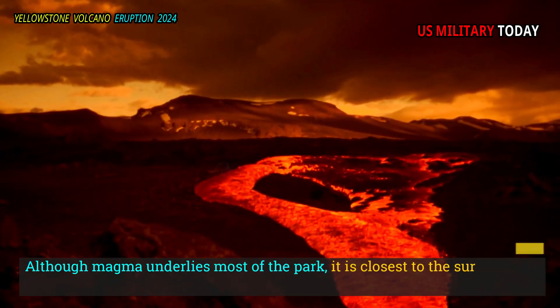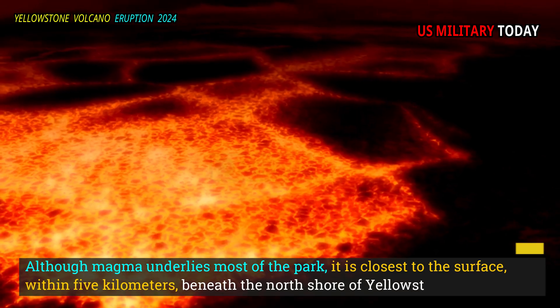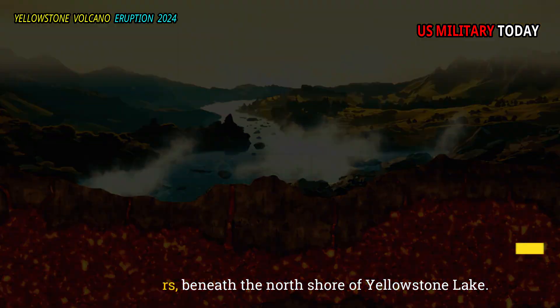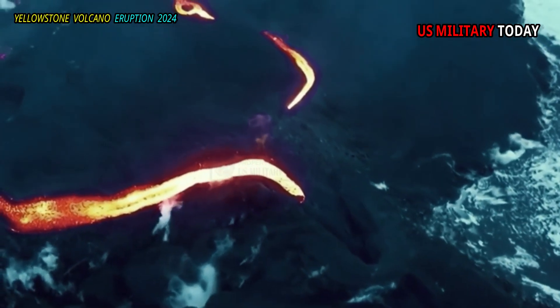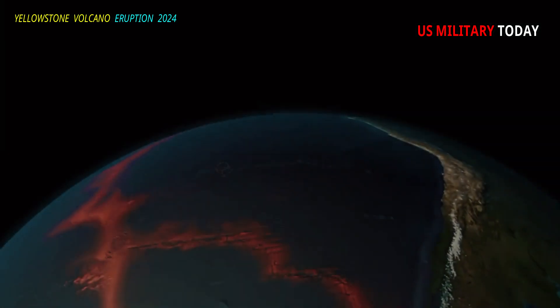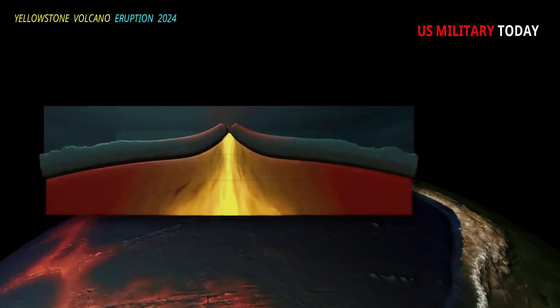Although magma underlies most of the park, it is closest to the surface — within 5 kilometers — beneath the north shore of Yellowstone Lake. With magma temperatures above 800 degrees Celsius, the heat flowing through the ground is very high: 100 times the average of the Earth's surface.